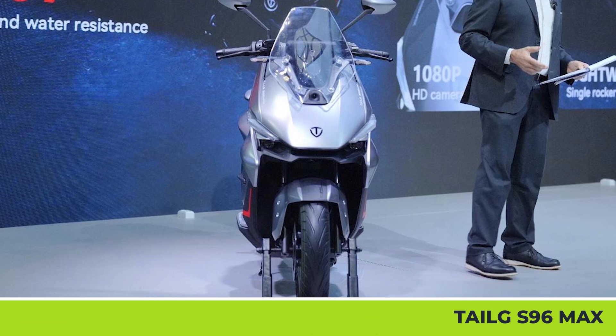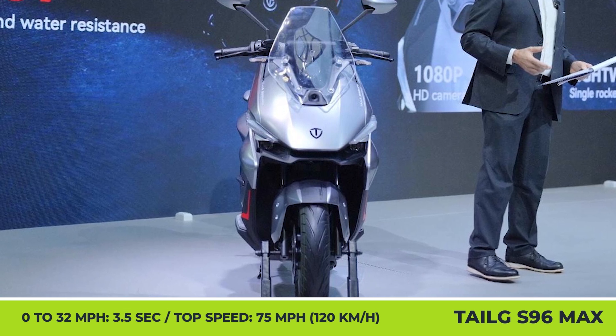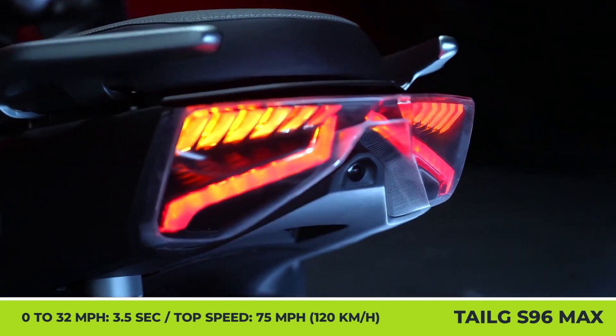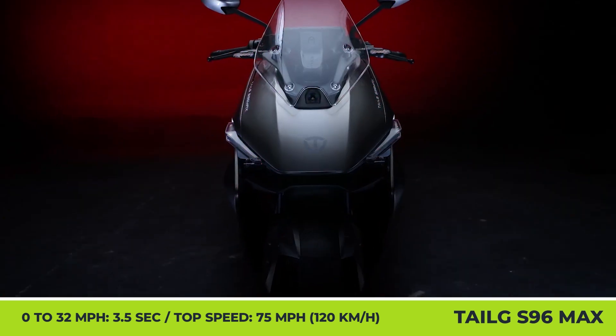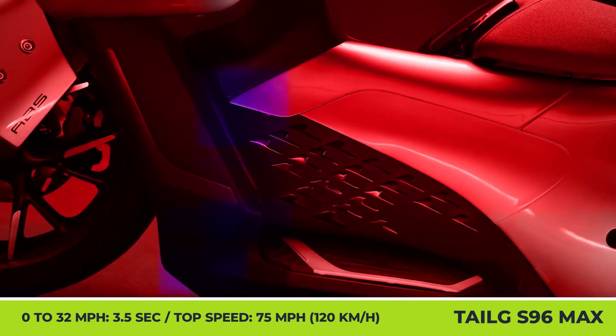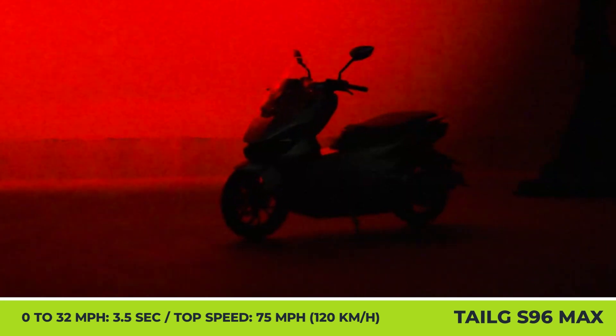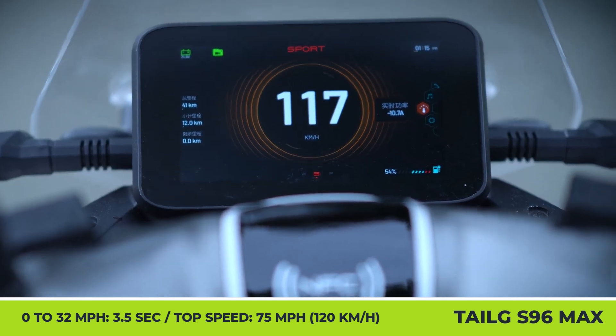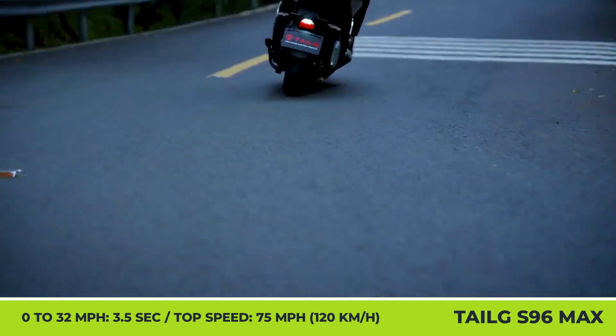It produces 15 kW of output, resulting in a 0-32 mph time of 3.5 seconds and a 75 mph top speed. Another innovation concerns the triple battery layout with fast charging capabilities. The brand estimates that 72-volt, 20-amp-hour batteries can be topped up to an 80% state in 10 minutes with the help of a high-speed 20 kW charger.